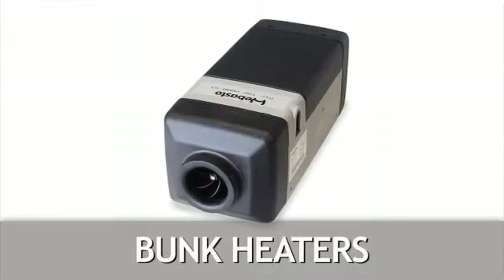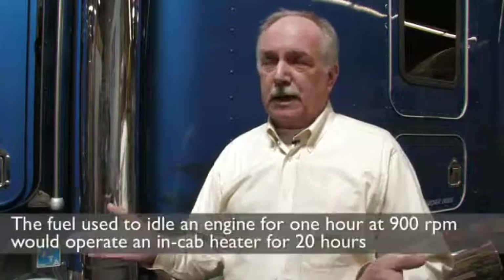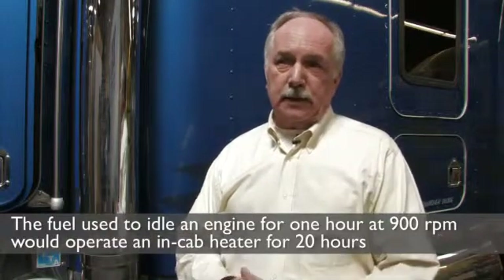Bunk heaters, which cost in the neighborhood of $1,200 to $1,500 installed, are the easiest way to solve the wintertime heating problem for a driver, and they have a fast payback. The price of the diesel heater installed, compared to the savings it'll make over the five-year life of the heater, means you'll pay that back in 18 to 22 weeks. A bunk heater uses a tenth of a liter an hour while operating, compared to the truck engine at three to four liters an hour — and it's usually less than two to three months to recoup the cost.